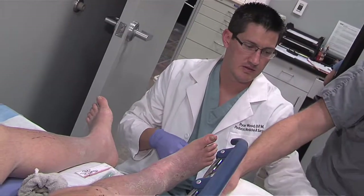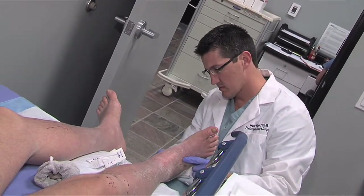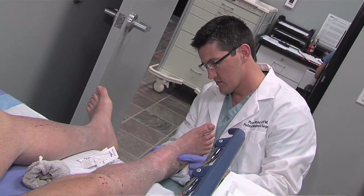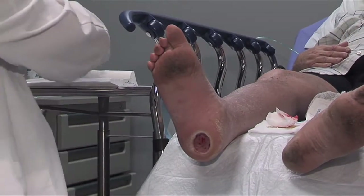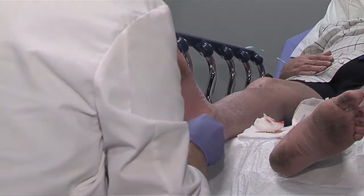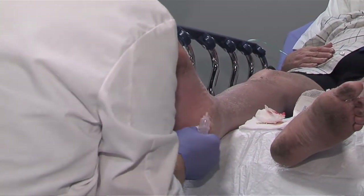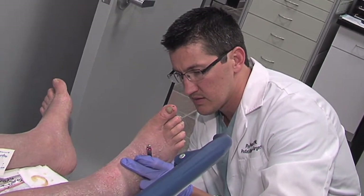That increased pressure area will turn into a wound because it will wear down the skin. Once the nerves get damaged, you don't get the same sweat gland secretion — it's not secreting the same amount of oil. So your skin is dry. Once you get dry skin and some rubbing, what normally was a blister before now becomes a wound. People with diabetes need to seek medical attention with any foot wound.